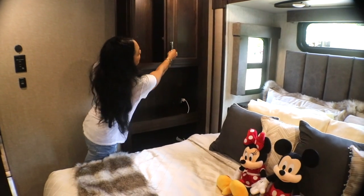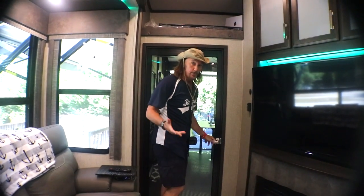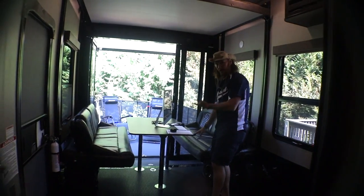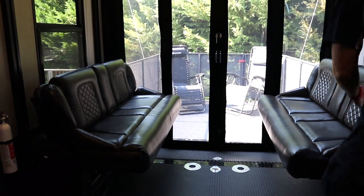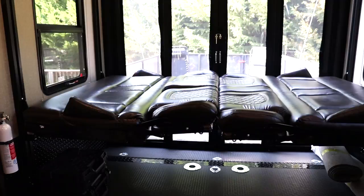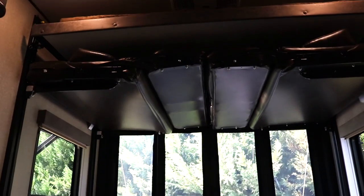We cannot forget our beloved hitchhikers, Mickey and Minnie. So very quickly, let me show you one of my favorite parts of the RV — the garage out here where we put our toys. This table comes up, and here's what it looks like without the table, made out into a bed. And then when you want to raise it to put all your toys in, you lift the whole thing back up.